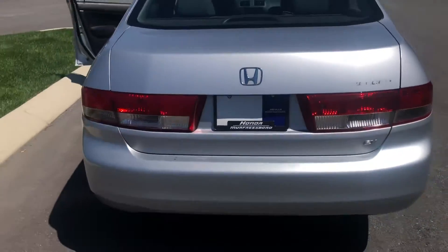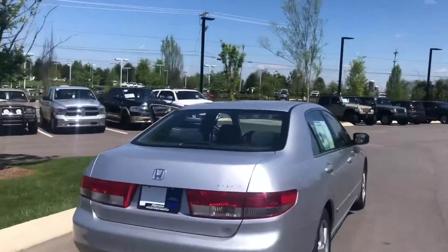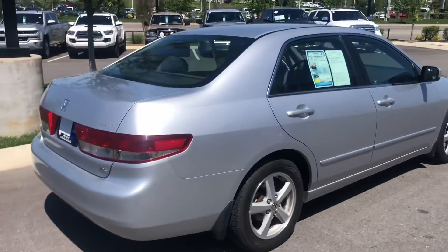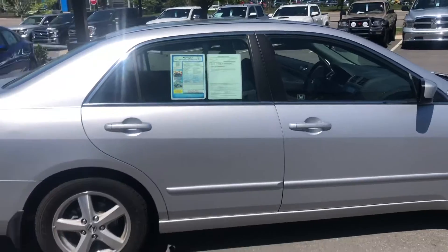Let me give you a view from the rear. This vehicle is an EX. There are no obvious dents or scratches on this vehicle — it's really, really clean.